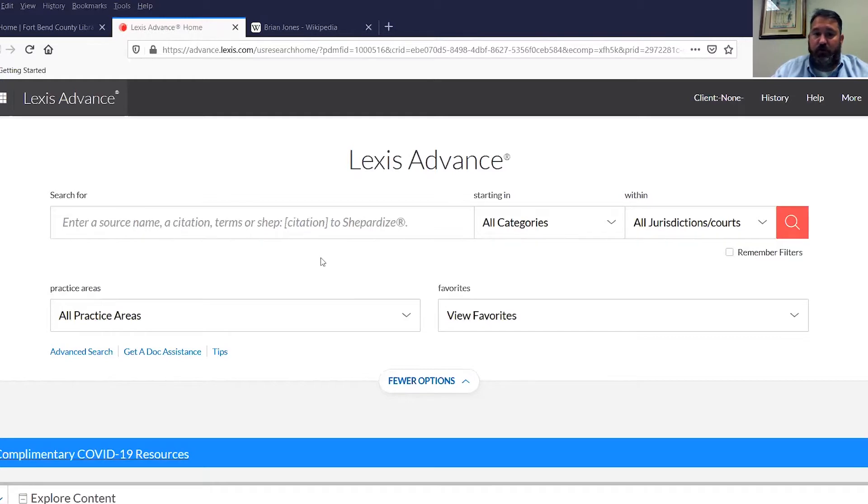Our subscription is very broad. We have the full panoply of Texas resources. Law is generally divided into two categories: primary resources and secondary resources. Primary resources is the law — that's statutes, case law, regulations; that's the pure law. Case law as well is a primary resource.